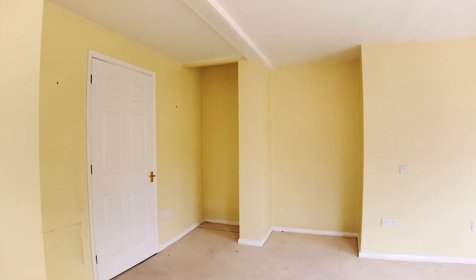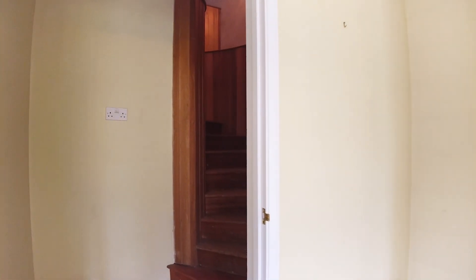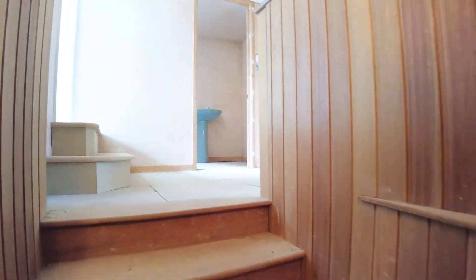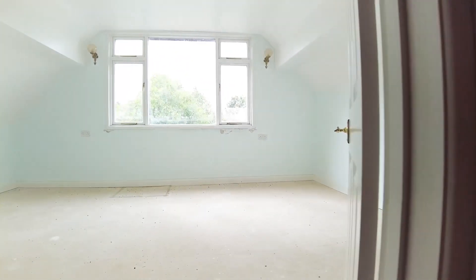We've got the downstairs shower room here, a very good-sized third reception room, and then quite a rare spiral staircase with lots of lovely cladding — an unusual and interesting feature to the property — and then making our way up onto the first floor.